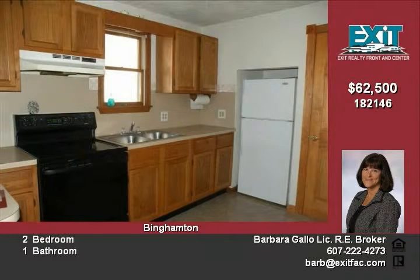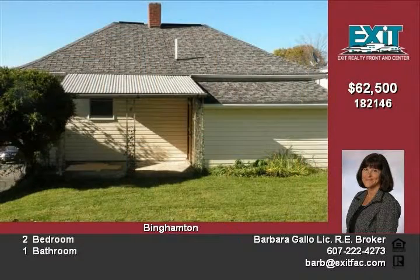Offered for sale at $62,500. Call Barb Galler today to see how you can own your own home and stop paying your landlord's mortgage.